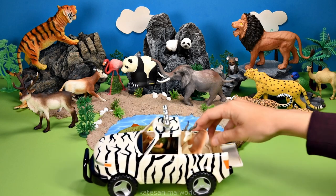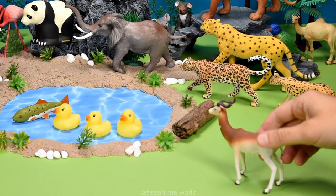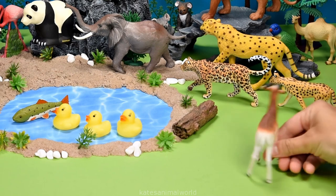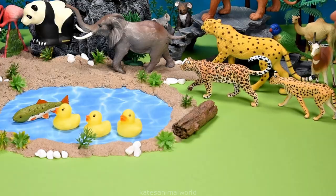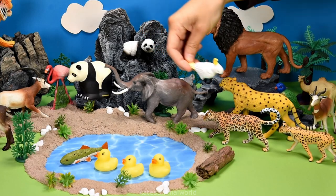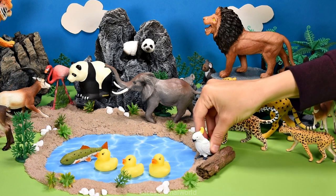Who's in the back of the truck? It's a gazelle. Gazelles can run fast — from 50 to 100 kilometers an hour! Who's this flying in? It's a cockatoo!